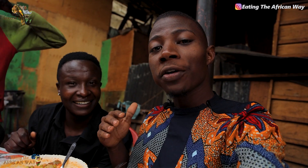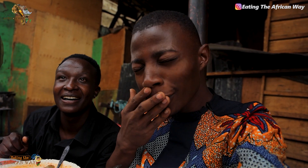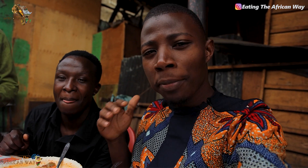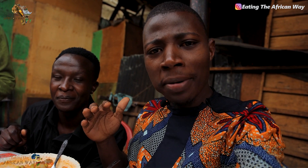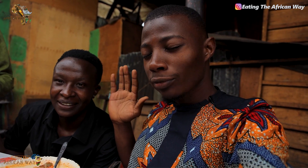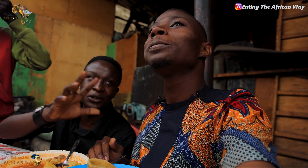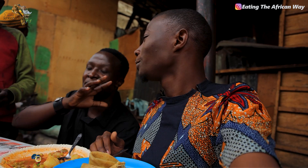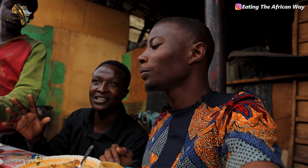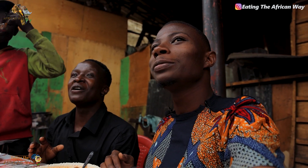Thank you so much for being part of Eating the African Way. Thank you so much for being part of the Food Tourist. If this is your first time here, subscribe, be part of this channel, invite family members and friends. Next video — bye bye from Nicholas. For me, it's been amazing hosting you Nicholas. Feel free, feel at home. Food Tourist signing off, bye.